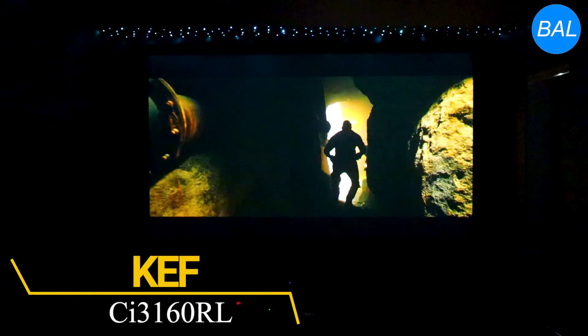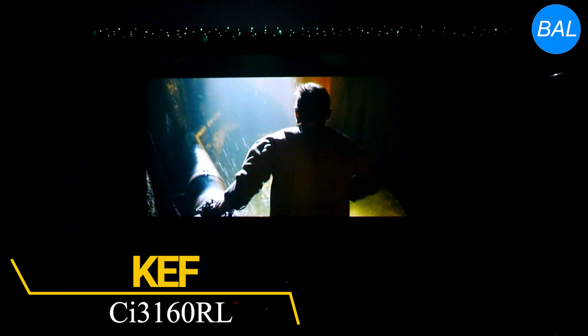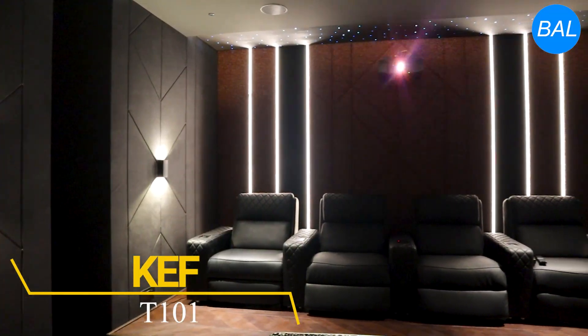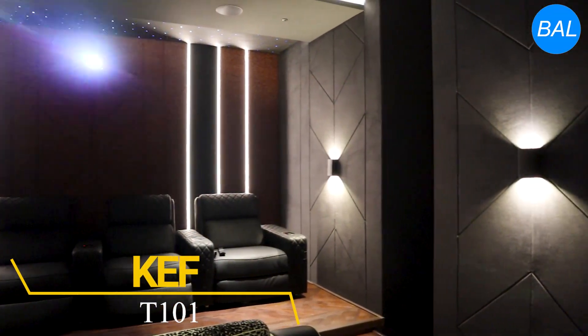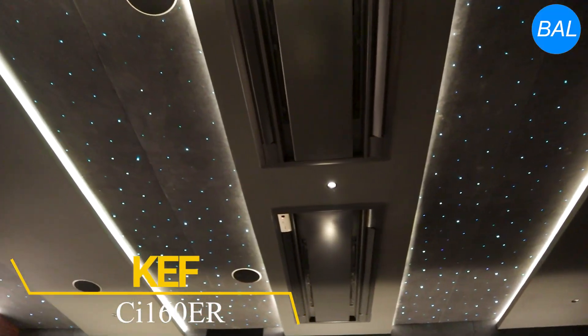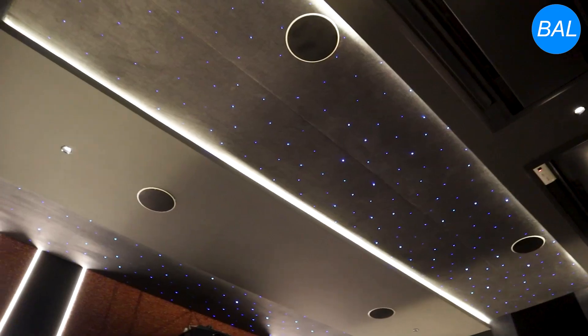The KEF front speakers provide a dynamic and detailed front soundstage, complemented by T101 surround speakers that deliver clarity and spatial accuracy in a compact form. Overhead, KEF CI160ER in-ceiling speakers handle Atmos duties, enveloping listeners in true three-dimensional audio.